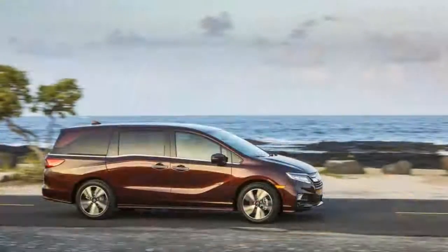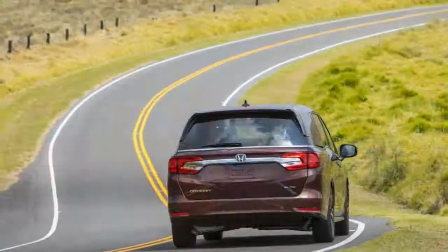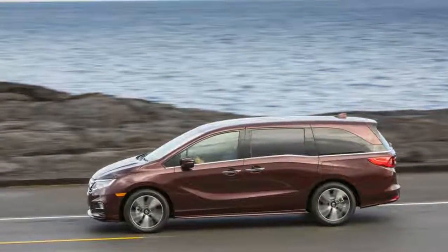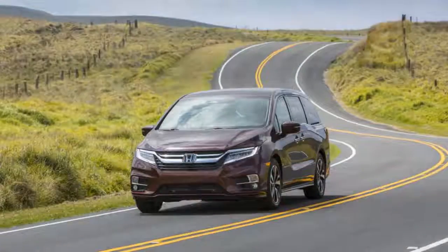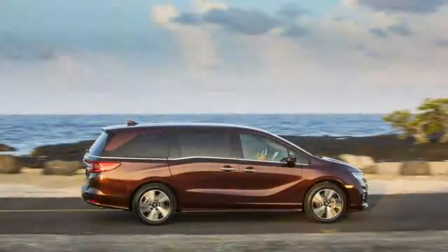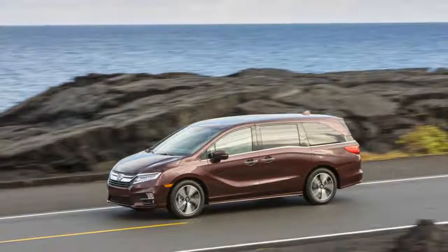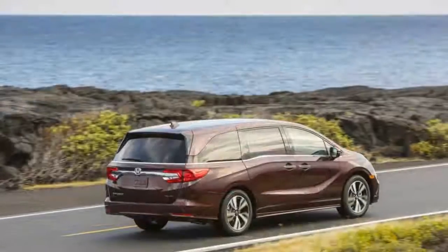The styling of the minivan is nothing too adventurous, though it's more complicated than the Pacifica. Exterior lines have a number of curves and bends, making it more interesting to behold, if slightly less elegant than the Chrysler. That feeling carries over to the interior as well. The angular central touchscreen and the controls below it form the visual focal point, giving the cabin a tech-forward feeling, as does the all-digital instrument panel in the Elite trim level. A strip of mood lighting separates the upper and lower dash, accentuating the futuristic look.